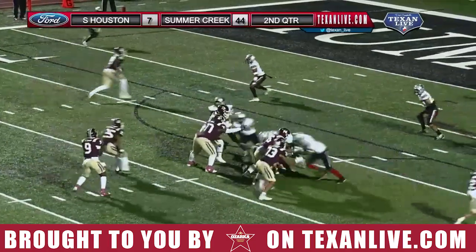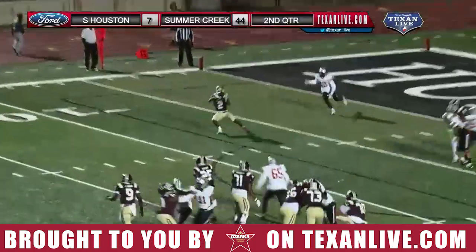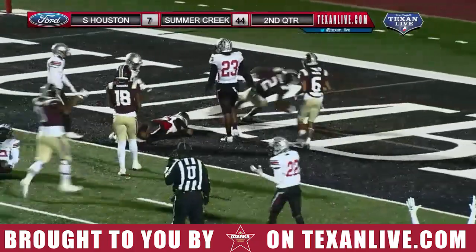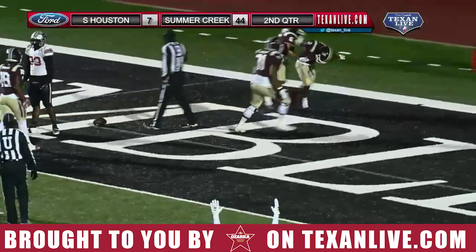I'd love to see Summer Creek keep this tempo next week against Shadow Creek. Here's another connection to Nichols. Nichols with a little cut and a dive and he finds the end zone. Touchdown, Bulldogs!